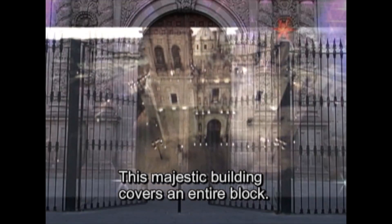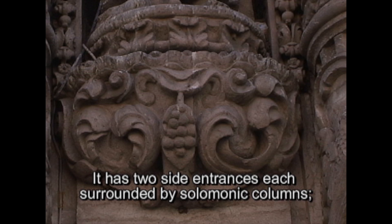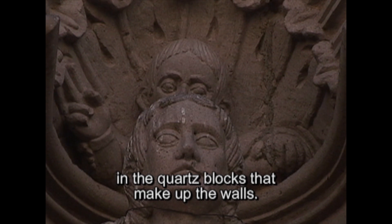This majestic building covers an entire block. It has two side entrances, each surrounded by Solomonic columns. You can also see the natural beauty in the quartz blocks that make up the walls.